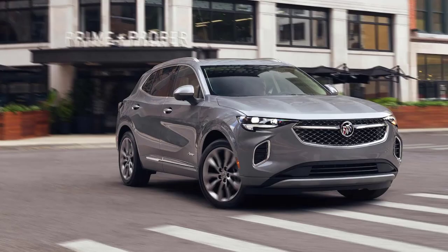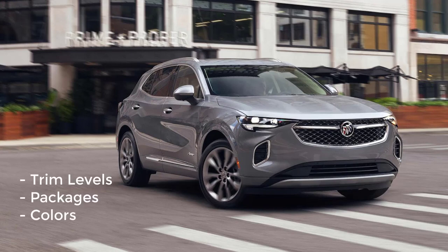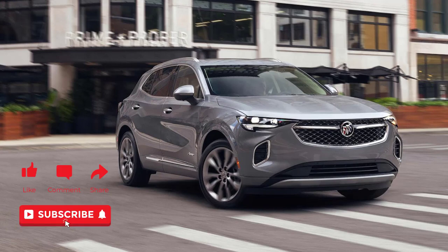So that's it. We went over the 2022 Buick Envision trim levels, the available packages, and the exterior and interior colors. If you found this video helpful, informative, or entertaining, please like, share, and subscribe to my channel. Thanks for watching.